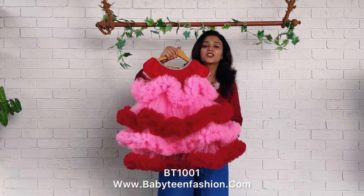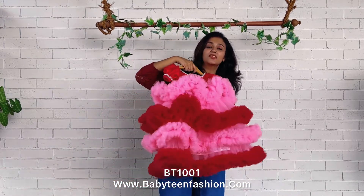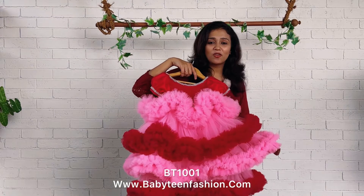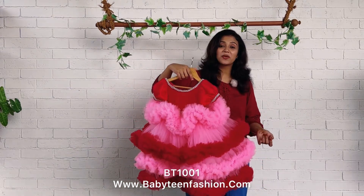You can come to the website babyteamfashion.com and you can easily place your orders there. For any kind of designer assistance — maybe for color change or pattern change — you can come to us directly on WhatsApp or you can DM us. My team will always be there to assist you and to select a beautiful dress for yourself and for your baby.